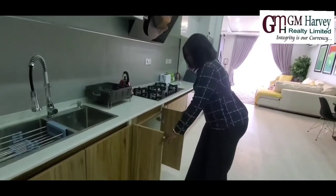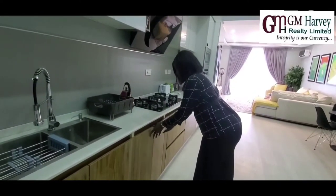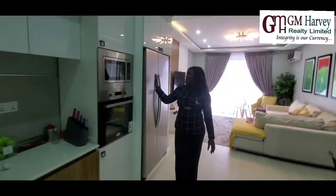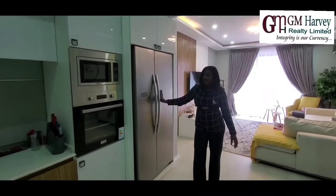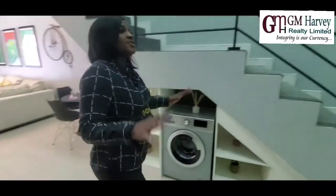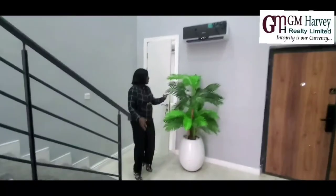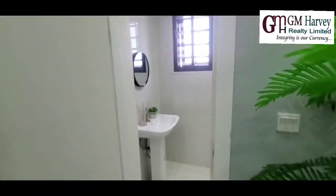We have a lot of storage space going up and down. It comes with a microwave oven, and we have a space for a fridge — the fridge doesn't come with it. We also have the washing machine over here. This one-bedroom also comes with a guest toilet, so that your guests will have somewhere to relieve themselves. So this is the guest toilet.